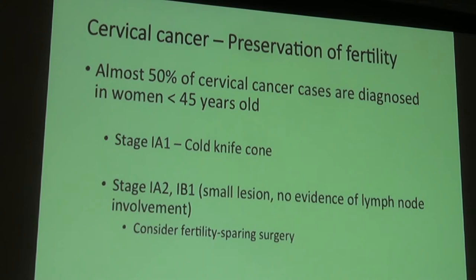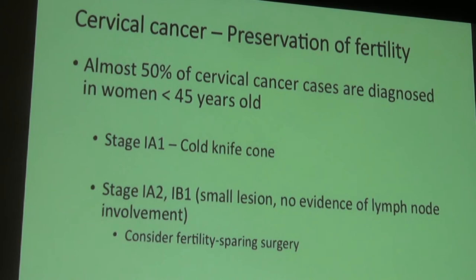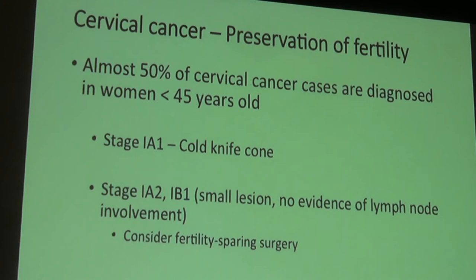Fertility is very important in cervical cancer because almost 50% of women diagnosed are under 45 — still in their childbearing years. For very early cervical cancers, a cone biopsy can be curative and still allow pregnancy, though with increased risks for early miscarriage and preterm delivery. Trachelectomy — removal of just the cervix — is increasingly offered, and research is ongoing into whether cold knife cone biopsy plus lymph node sampling might be sufficient. As a field, we have a much better appreciation for the importance of fertility, and this will continue to develop.